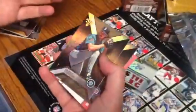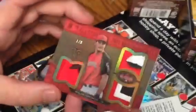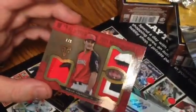Let's see what's in here. Cool Hull's base, Randy Johnson base, Giolito base. Triple patch seven of nine — Nolan Arenado. Looks like it's an all-star jersey. Nice. All-star patch.